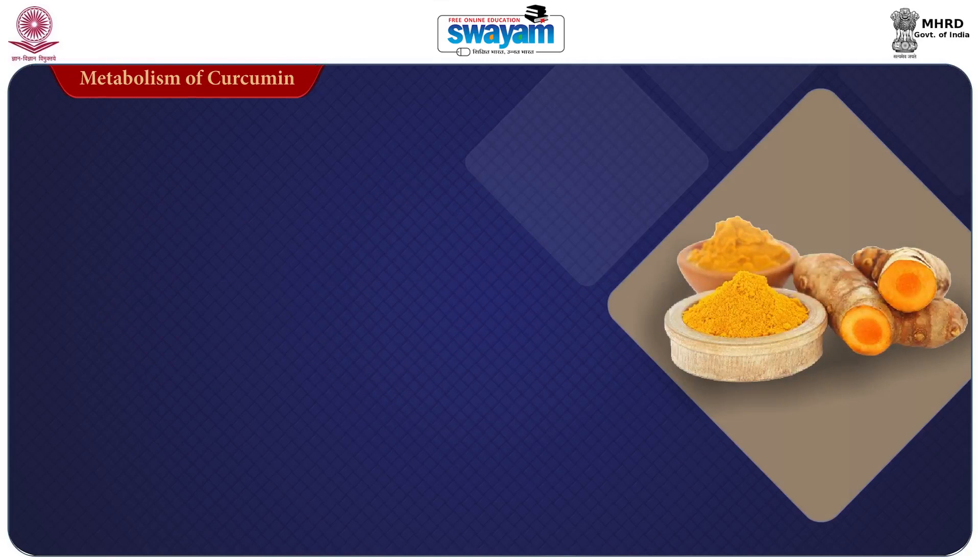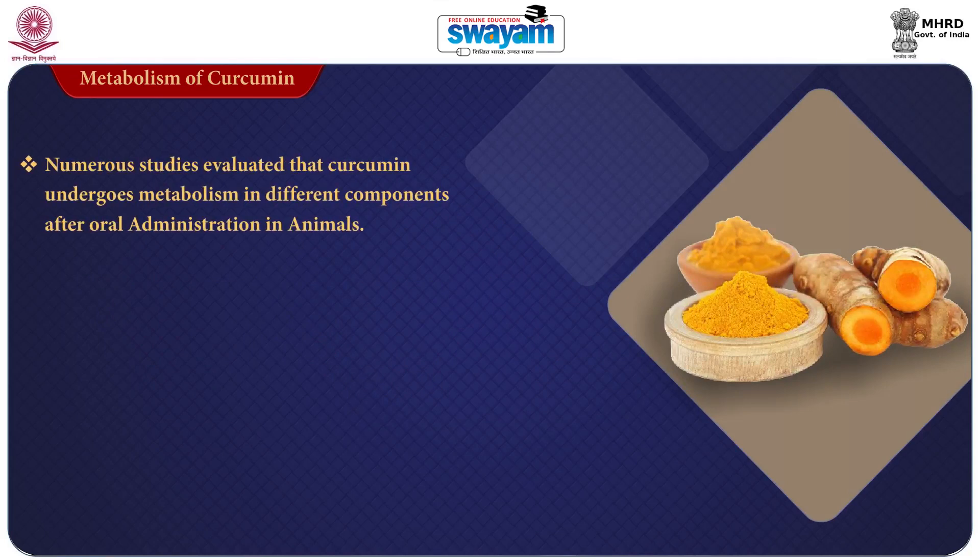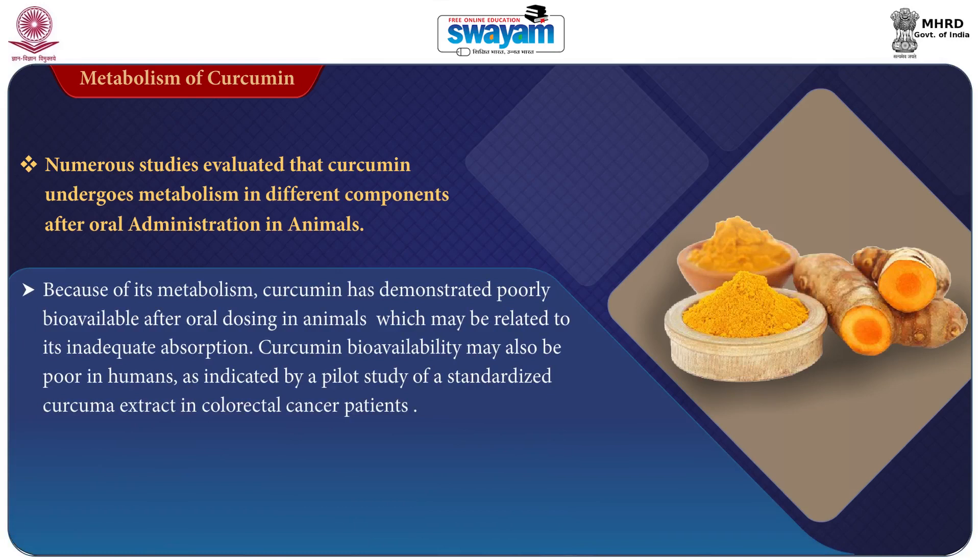Learners, let us now learn about the metabolism of curcumin. Numerous studies have evaluated that curcumin undergoes metabolism into different components after oral administration in animals. Because of its metabolism, curcumin has demonstrated poor bioavailability after oral dosing in animals, which may be related to its inadequate absorption. Curcumin bioavailability may also be poor in humans, as indicated by a pilot study of a standardized Curcuma extract in colorectal cancer patients.